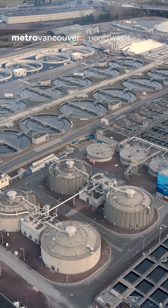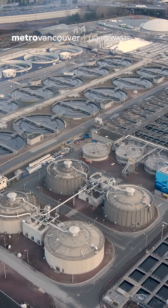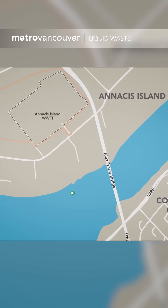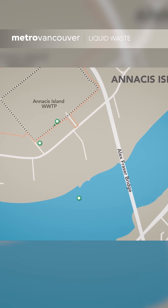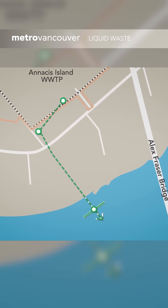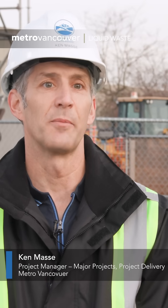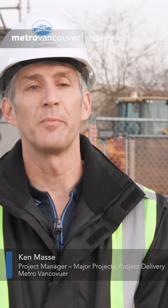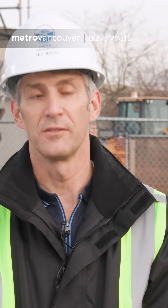The treatment plant already has an outfall, which is an underground pipe that carries treated wastewater to the river. The new outfall tunnel will be nearly a kilometer long and is being built over several years. The reason we're building the new outfall is that the existing outfall has reached its capacity — it's too small. It's basically about population: with so much population growth in the region, there's a lot more effluent being generated — sewage.